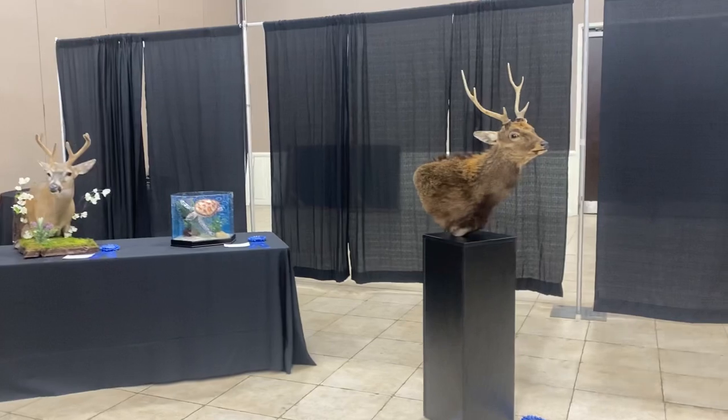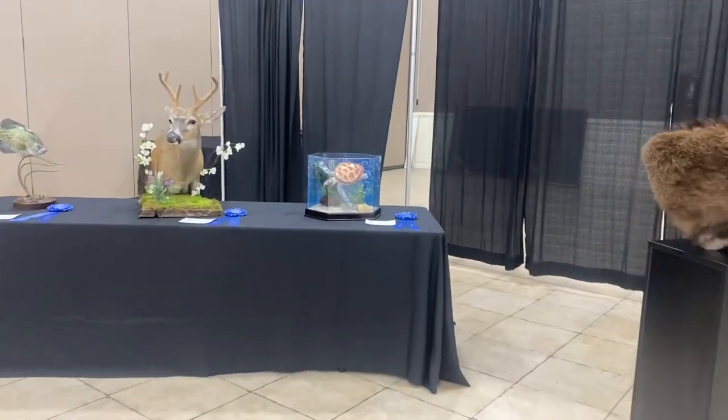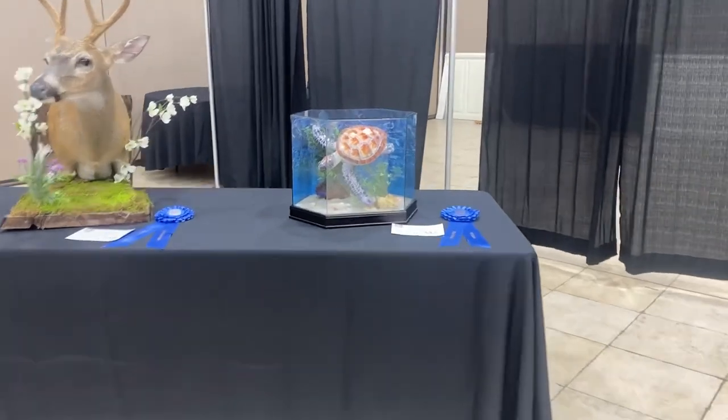A ring tail cat. And here are just a few youth mounts — any taxidermist that is under 18. The pedestal, the table, and then the wall to the left are all youth mounts, I believe.